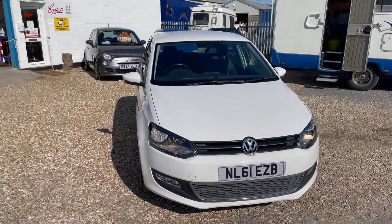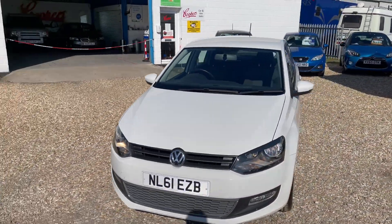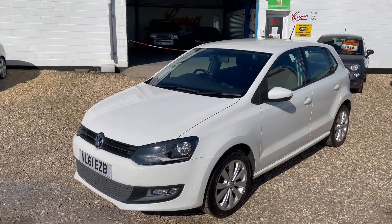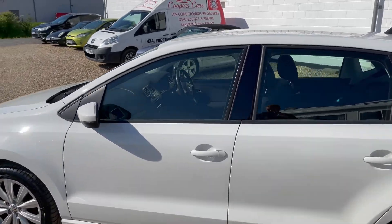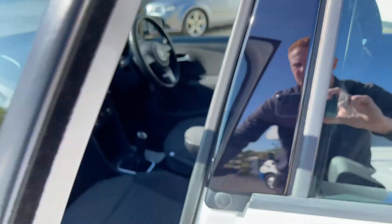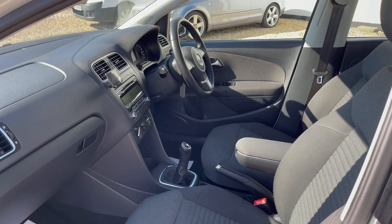It does have a faultless Volkswagen main dealer service history which does include a cam belt change as well. Some nice 16-inch alloys and slight privacy glass in the back. Very clean and tidy.